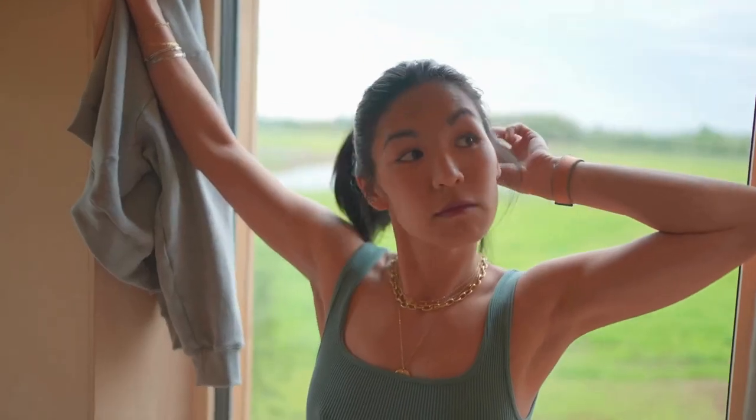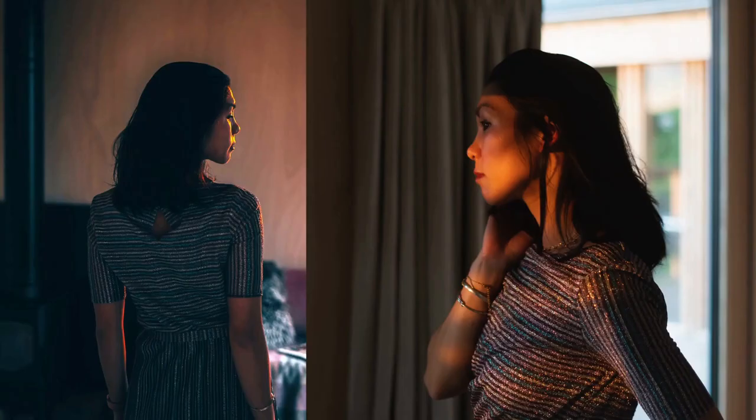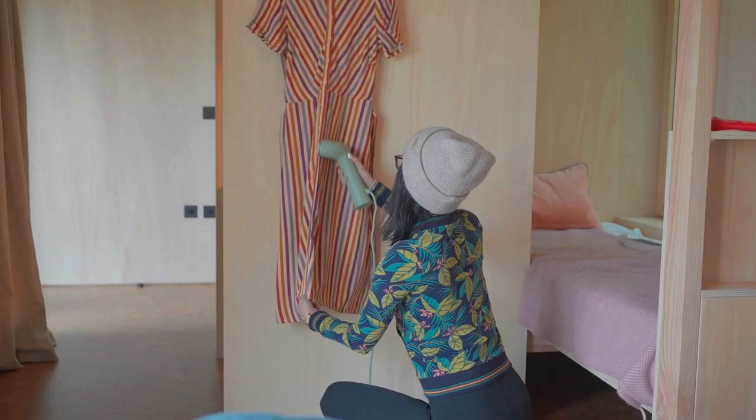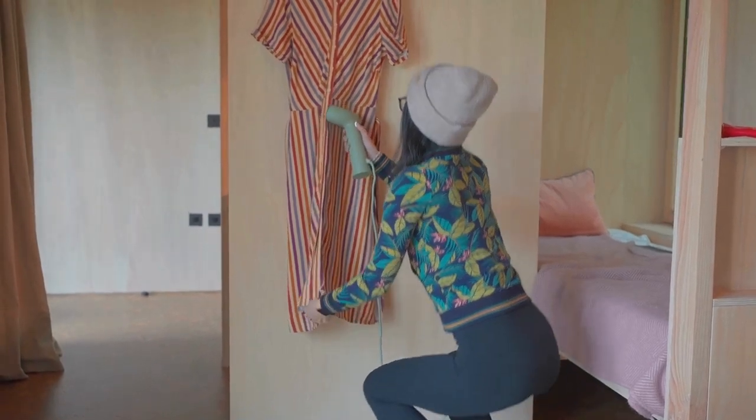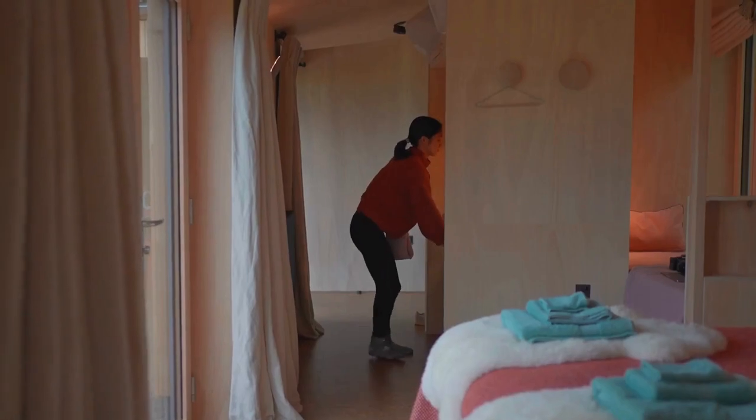We took the opportunity to shoot some content for Ting — some of her favourite clothes and a friend's clothing brand. If you want to know more about that I'll leave a link to Ting's Instagram in the description. Then it was time to cook up some of that pre-prepared food they'd left for us.